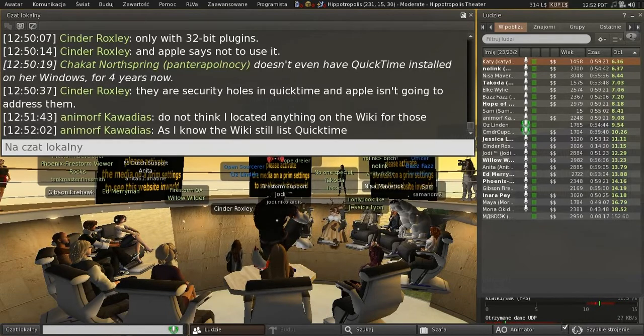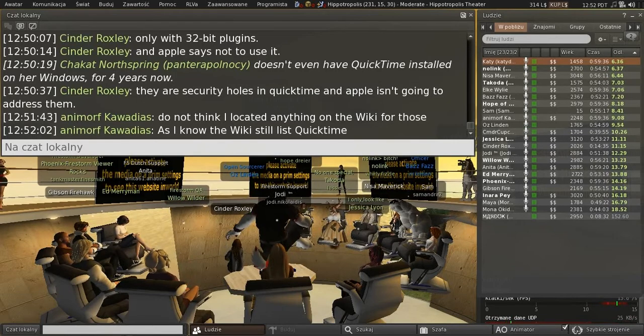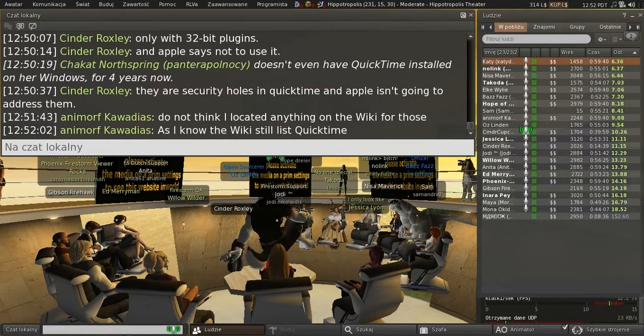QuickTime is a bad thing — you should not install it on your system in the first place. There's a very long, scary list of exploits for it that make me sad inside. Some of them are even being actively exploited in the wild.